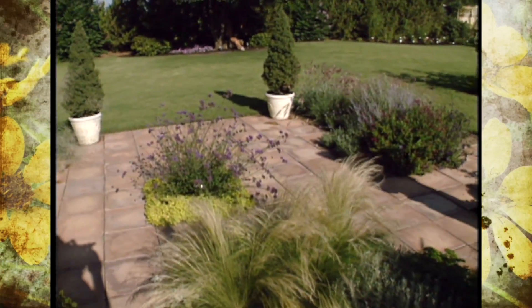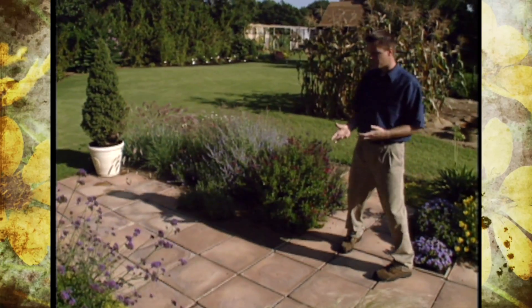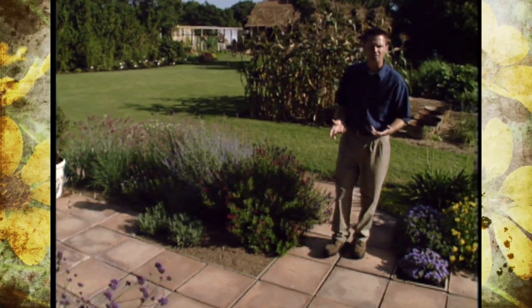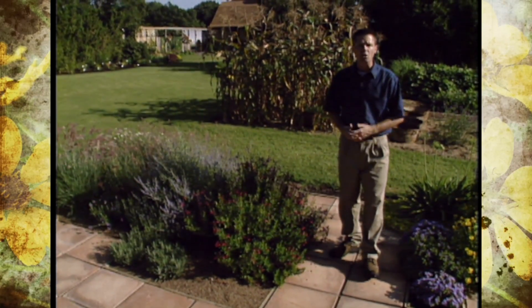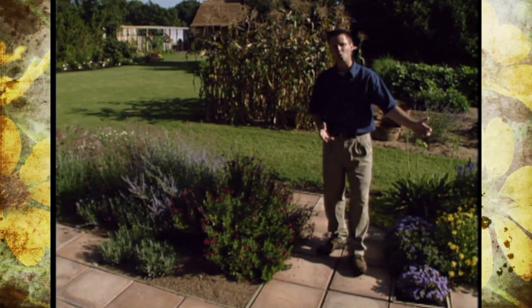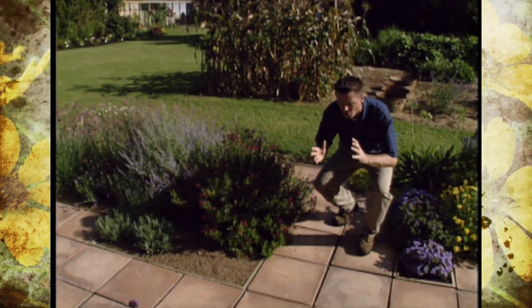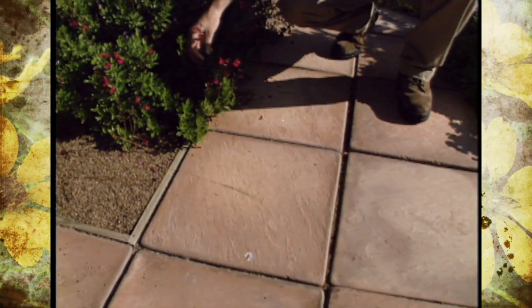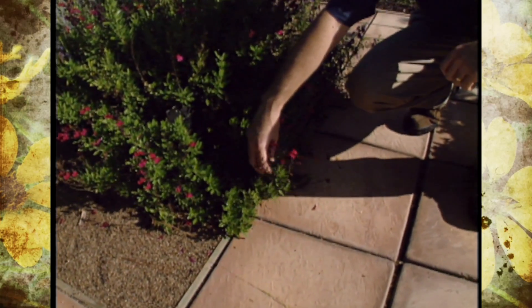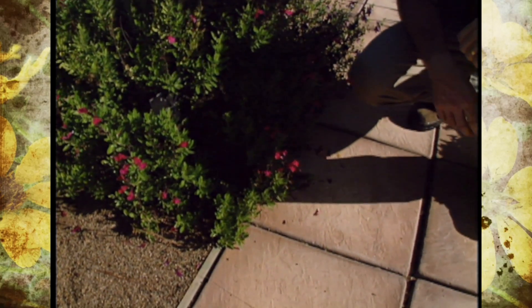These pavers are a good example of what we call hardscape — the non-plant, non-soil part of the garden. Not only do they give us a nice surface to walk on and a quaint little sitting and outdoor activity area, but they're also attractive. We get a really good contrast between the hard strong texture of the pavers and the delicate soft texture of the plants in this garden. It just kind of makes the plants show up a little better out here.